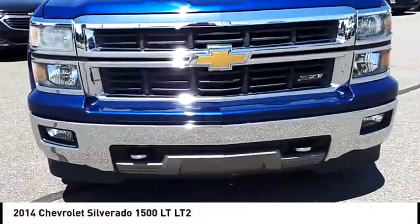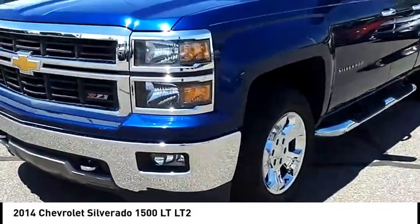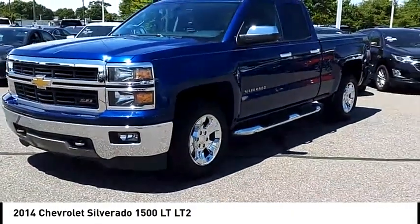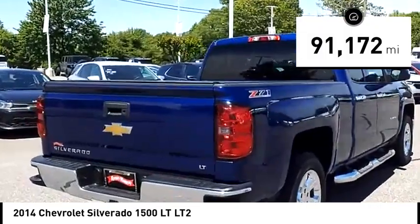Make a great choice today with the 2014 Silverado 1500. The Chevy Silverado 1500 has the lowest cost of ownership of any full-size pickup. This vehicle has less than 95,000 miles.